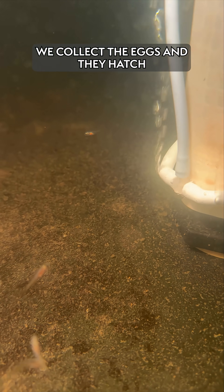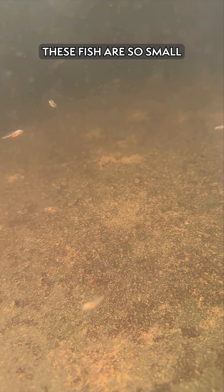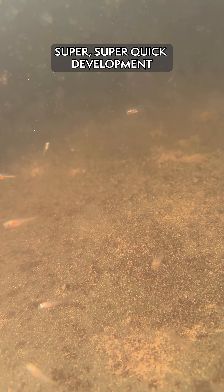We collect the eggs and they hatch pretty much the next night. These fish are so small — they're larval — because they have a super, super quick development.